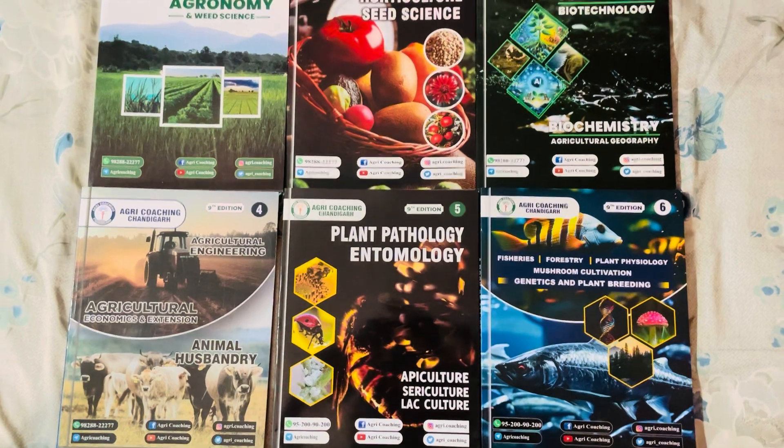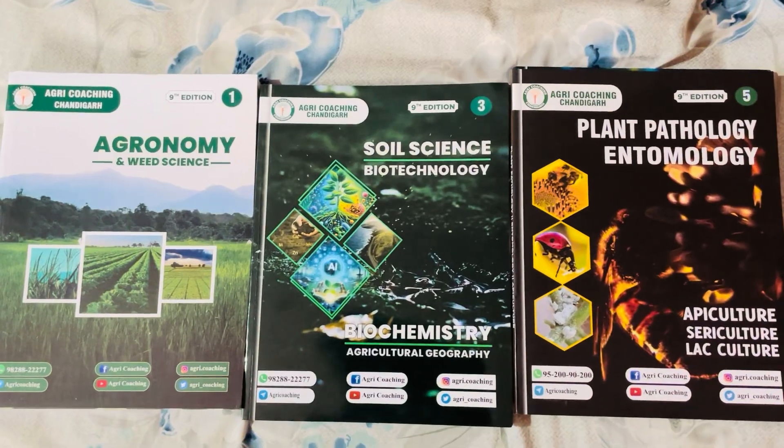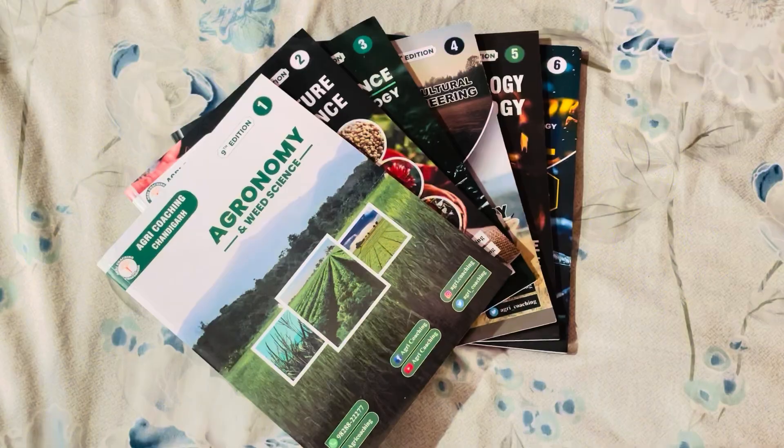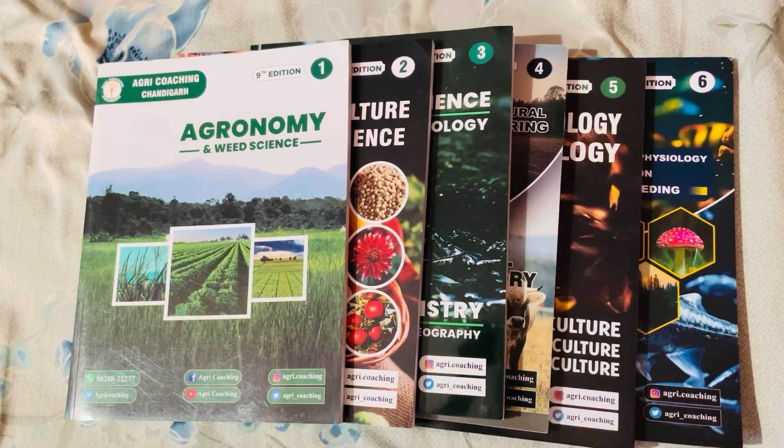Overall, I'm really happy with this purchase. If you're preparing for agriculture-related exams or want to gain deep knowledge in this field, these books might be a great addition to your collection.